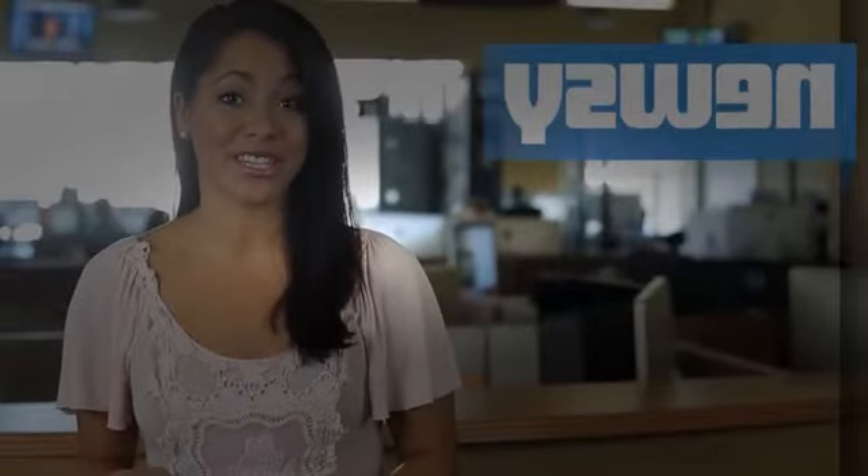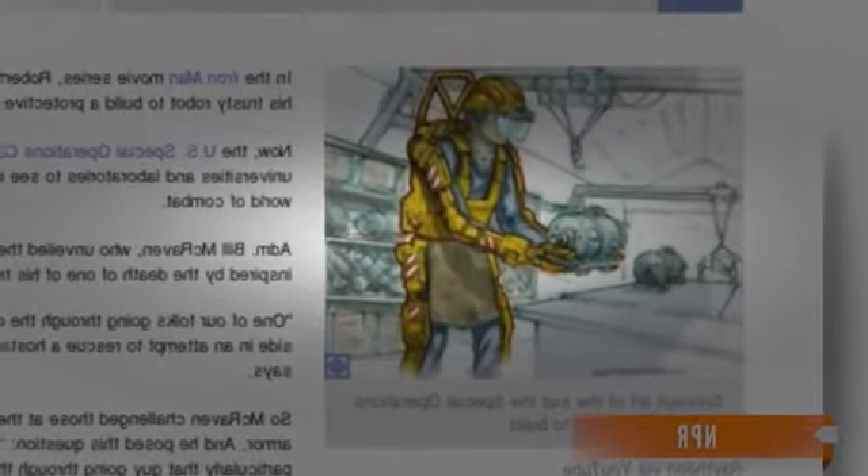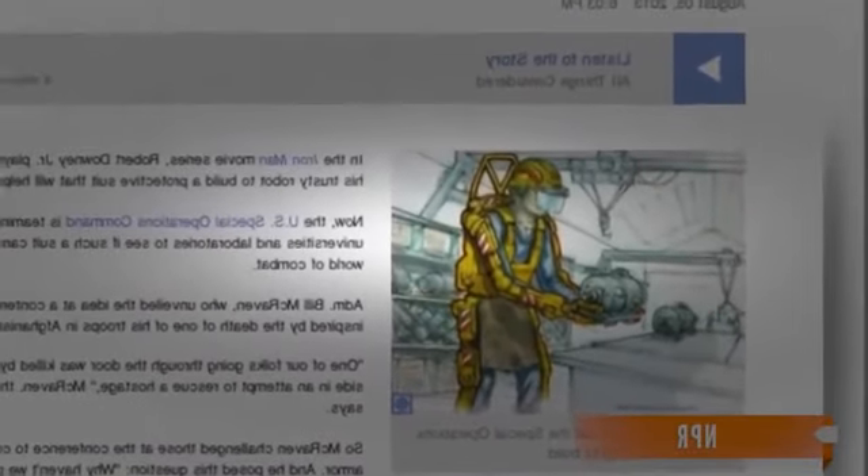Iron Man or not, that's one impressive suit. There's more to it than meets the eye when it comes to the idea of this new armor. Admiral Bill McRaven, who unveiled the idea at a conference in May, tells NPR the idea was inspired by the death of one of his troops in Afghanistan. Since then, he's been campaigning for better body armor, asking why more effort hasn't been put into ensuring that the soldier going through the door is protected to the maximum capability the nation can provide.